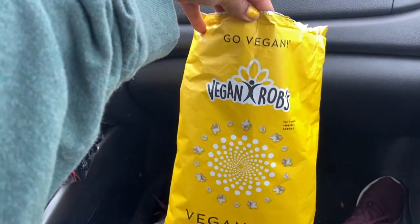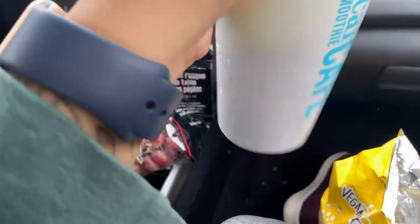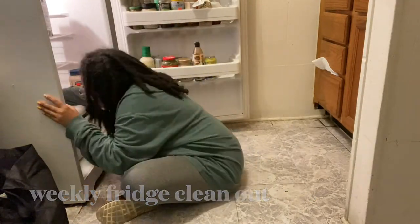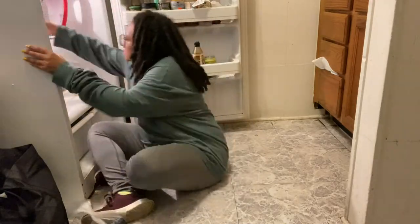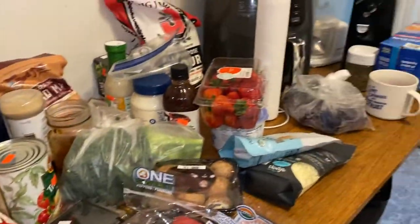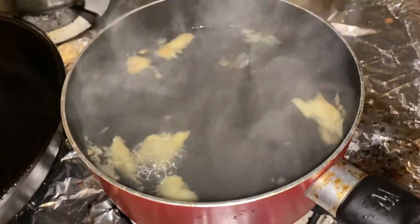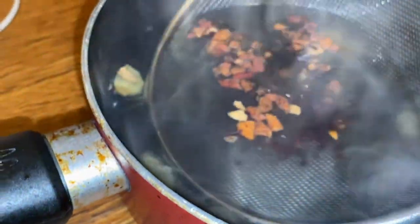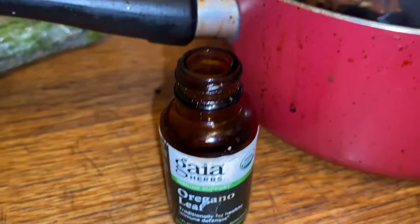On Wednesday we went grocery shopping and got this delicious vegan popcorn, and we also got some tropical smoothies. I felt really called to make some iced tea at home, so I took some ginger, mashed it up, and steeped some strawberry kiwi tea in boiling water. I added some oregano oil and some honey.